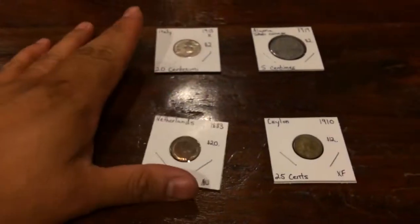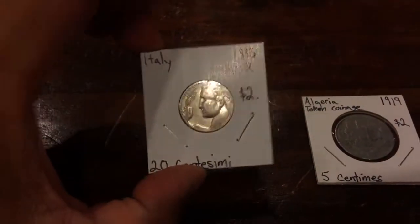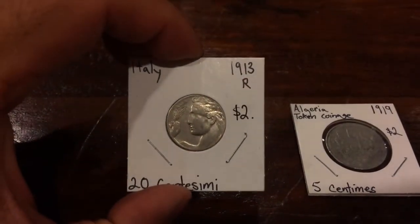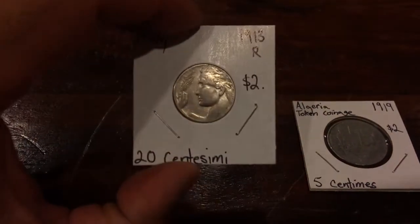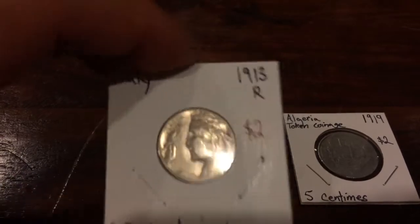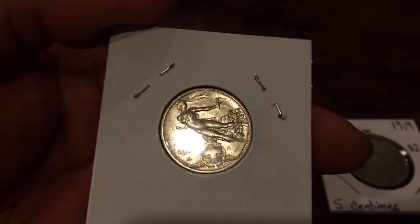So here we have four coins. I carded and identified them after we got home. The first one is from Italy, from 1913 — it's a 20 centesimi. Catalog value is about $2. Really nice design.